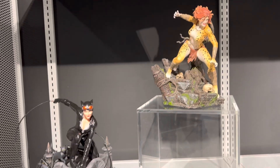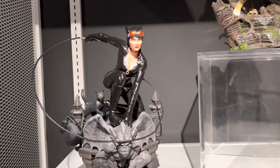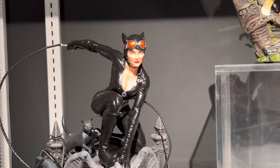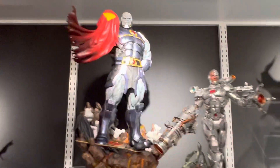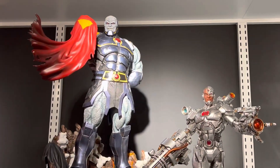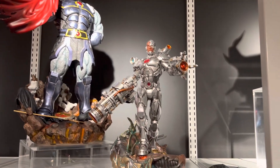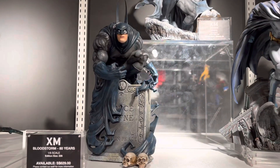Cheetah and Catwoman — nice pieces, they did pretty good. In front of the Flash. The various Flash pieces. Cyborg. And more Batman pieces here.